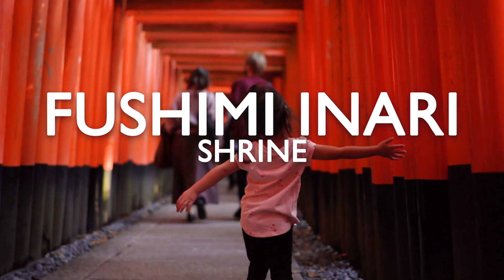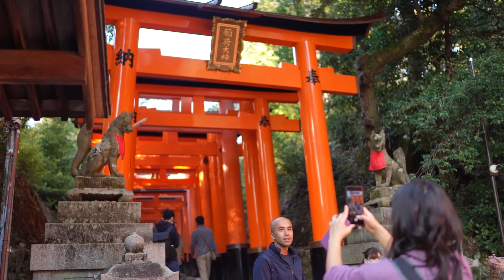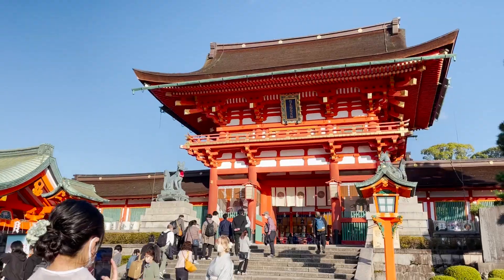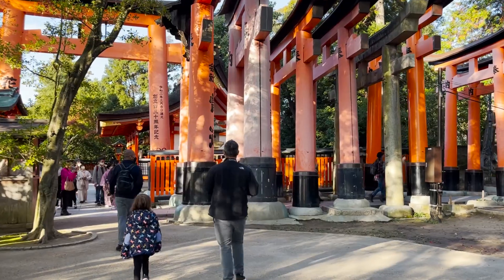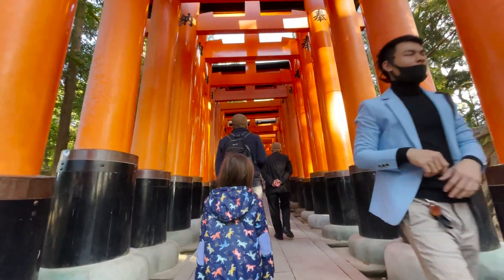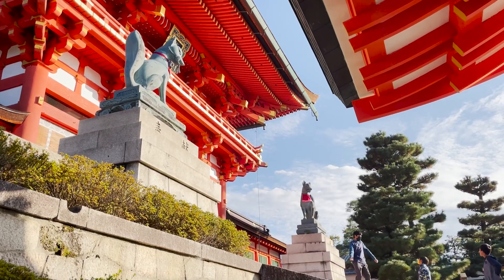Hey everyone, this is Chris from the Califoriners. Fushimi Inari Shrine in Kyoto is one of Japan's most visited locations. While it is extremely busy during peak hours, the shrine stands out among the rest, thanks to the thousands of torii gates that line the paths leading up into the mountains — gates that were donated as an offering to Inari, the Shinto god of rice.